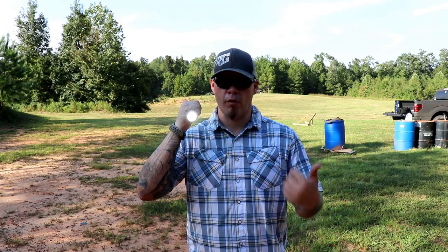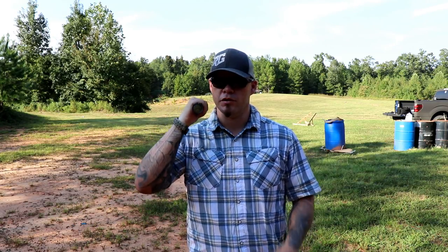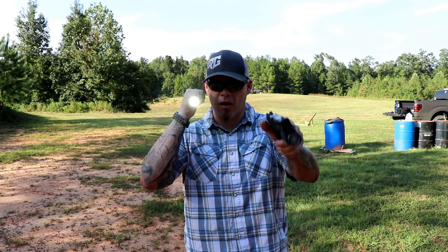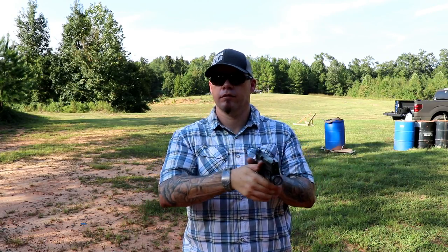Transitioning from the handheld to the weapon-mounted light — the biggest problem is how do I retain this light, and how do I do it quickly? Because if I'm going straight to the weapon-mounted light, I've got to ditch this light. And that's okay — it's not ideal, but it's perfectly acceptable, because you're giving up one light source for another. So if I've got my flashlight up and I draw my firearm, I can immediately just dump it, throw it on the ground, go to your weapon-mounted light, and hopefully shoot more accurately based on the practice you've put in.